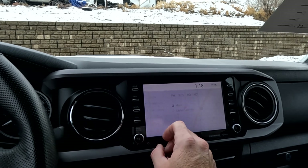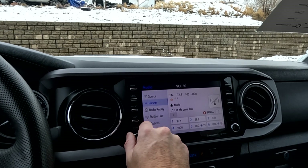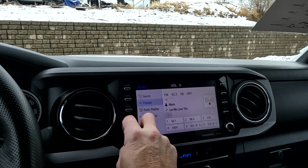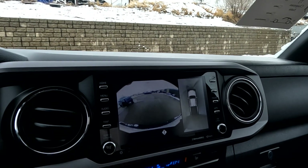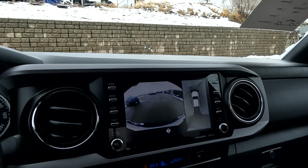Let's go ahead and jump on over to audio for a second. That sounds good, so we'll go ahead and turn it back down. And here's your backup camera and your 360-degree cameras.